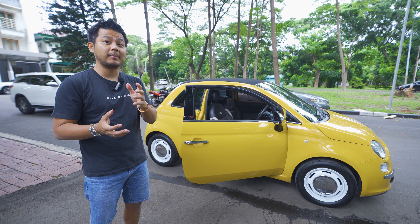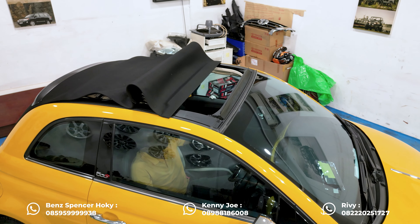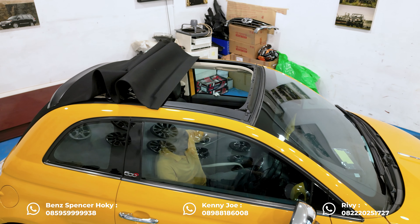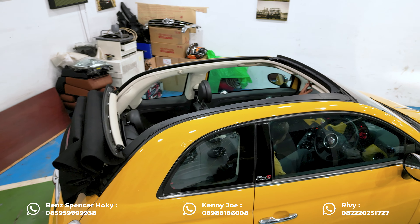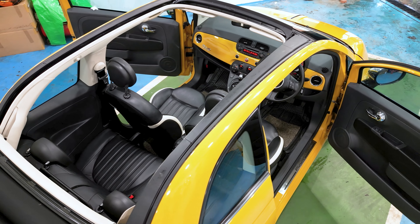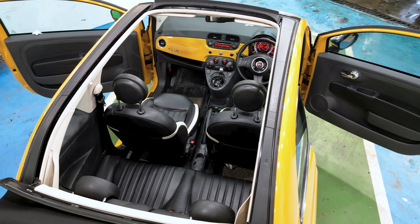Kayaknya sangat worth it untuk kita miliki. Jadi kita berbicara tentang mobil ini. Ini adalah mobil yang harganya 200 jutaan. Mobil ini bisa dibuka atapnya sampai ke paling belakang. Lo dapat mobil atap kebuka dengan tahun yang cukup muda — mobil ini tahun 2014, pemakaiannya 2017. Dan ini adalah Fiat 500C.